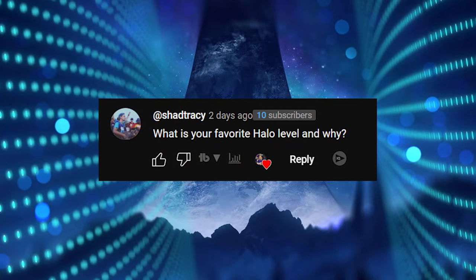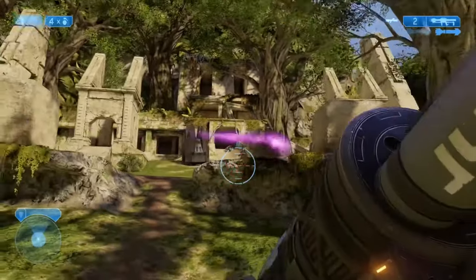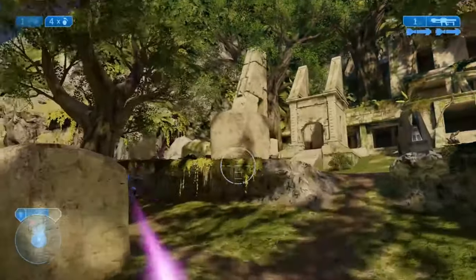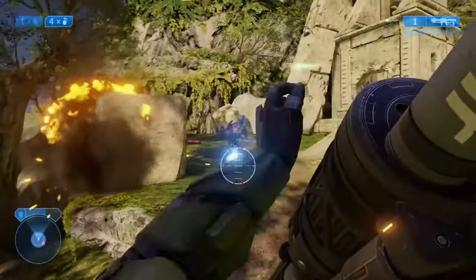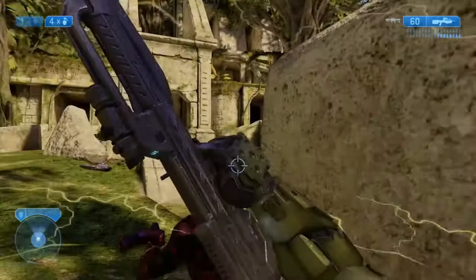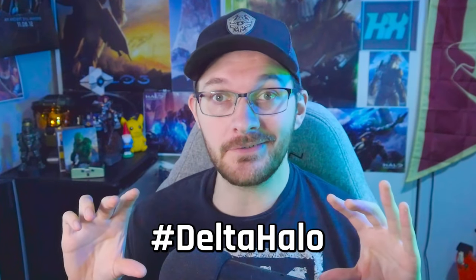Shad Tracy asks: what's your favorite Halo level and why? My favorite Halo level of all time would be Delta Halo from Halo 2. The intro cutscene is amazing, you walk right into the action, you're blowing stuff up, you have ancient ruins mixing with Forerunner tech, and there's a great mix of on-foot gameplay and vehicle gameplay. I could break down every section of why I love it so much, but I might save that for an entire video — leave a hashtag Delta Halo in the comments and I'll make it.